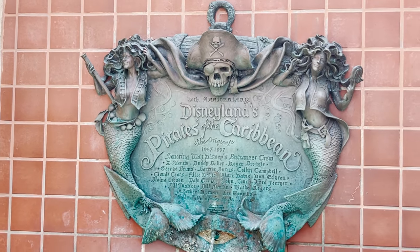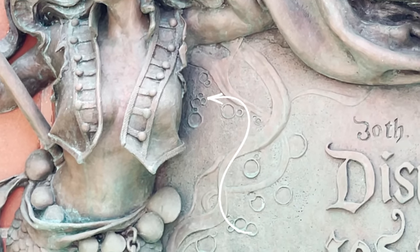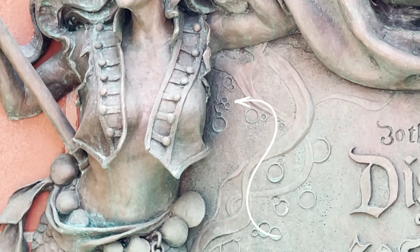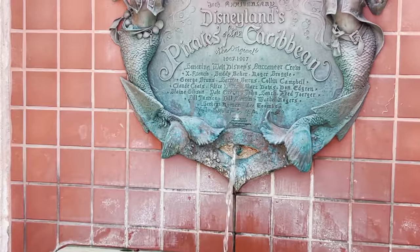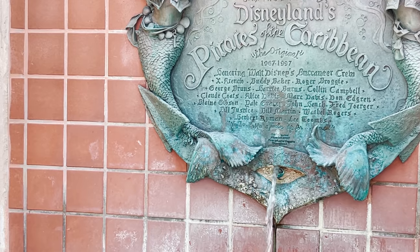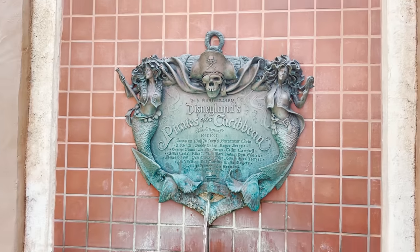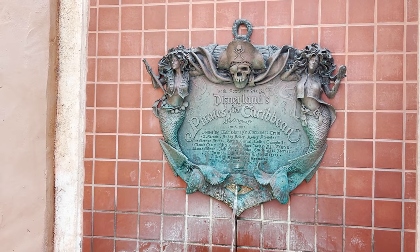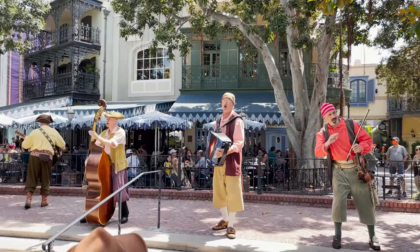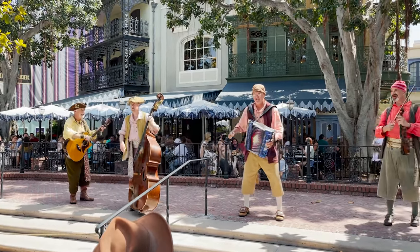If you want to see something really cool on this plaque, there's a hidden Mickey. Right there in the center, bubbles form a little hidden Mickey. Way to go, Disney — you thought of everything. And at the bottom, there's an anchor — part of the anchor on the left and part on the right. The bottom of the plaque is shaped like an anchor. This plaque is just amazing, and most people walk right on by without ever taking a look.